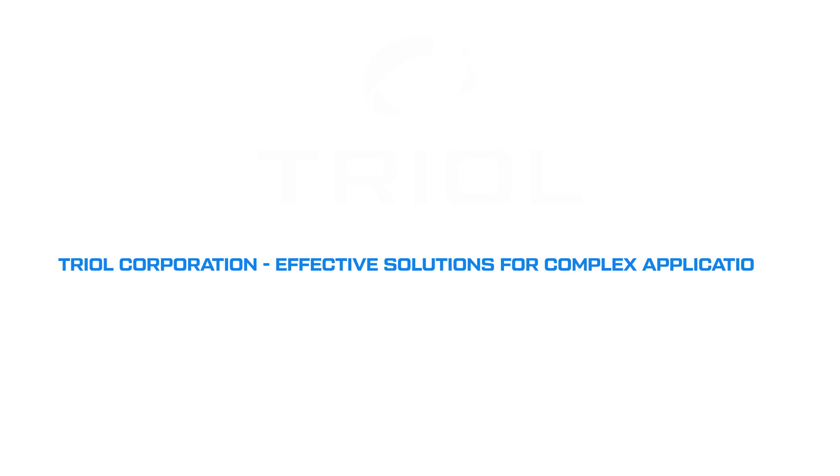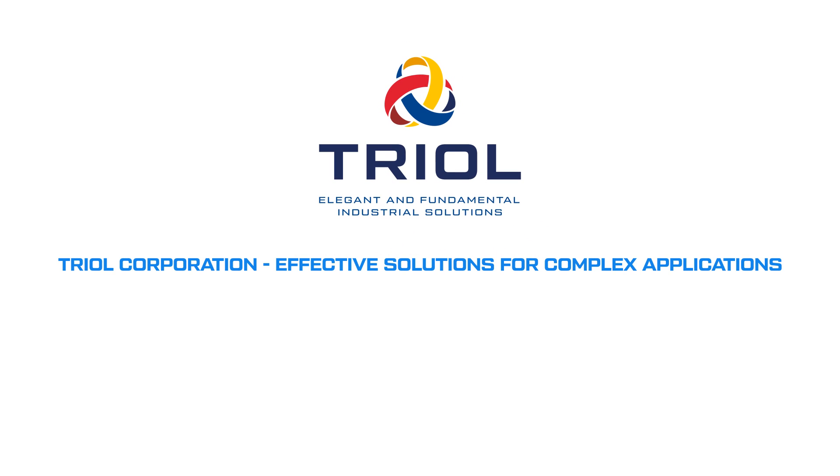TRIOL Corporation — effective solutions for complex applications. Check out our products on the website. Thank you.